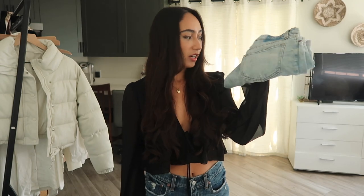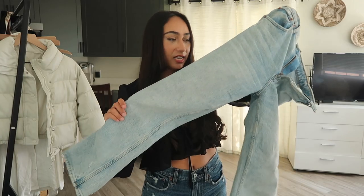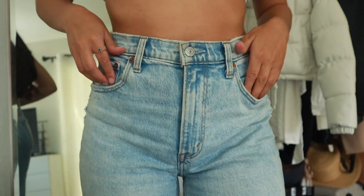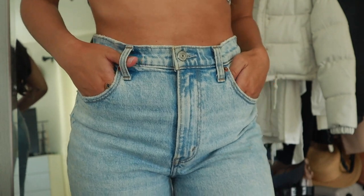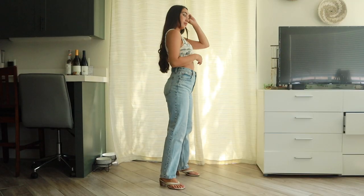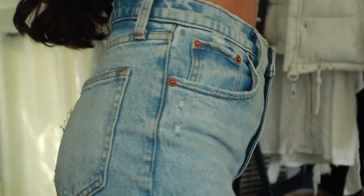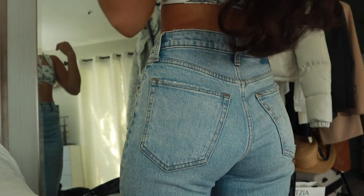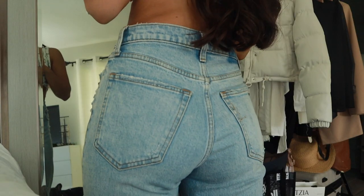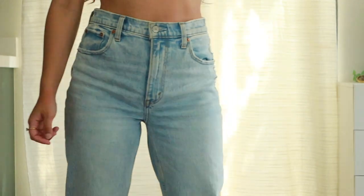I'm going to start off with the pair that started it all, which is the Perfect 90s jeans. I got them in the light wash color and I made sure not to get ones with holes because a lot of my other jeans had holes in them and I just wanted a pair I could wear out to a nice dinner or lunch. I did get this one in a size up because I wanted it to be a little bit more baggy. The 26 fits true to size but I personally got a 27, and I always get a short inseam because I'm 5'2 and the length falls right at my ankle. These were the jeans that kind of started it for me.